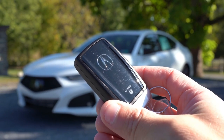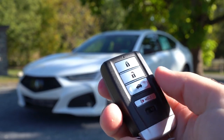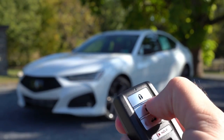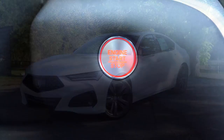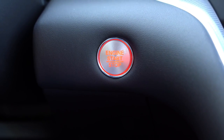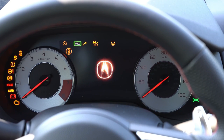Moving to startup: the key fob has the Acura logo on one side, and lock, unlock, and rear hatch buttons on the other. It's keyless entry with push-button start on every trim level. Simply put your foot on the brake and press the engine start button near the driver's right knee. Once started, the gauges do a full sweep — RSX-inspired gauges that look absolutely amazing.